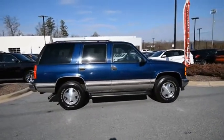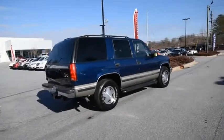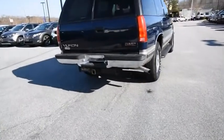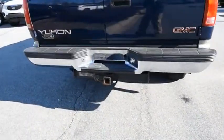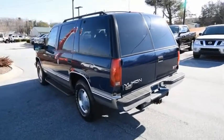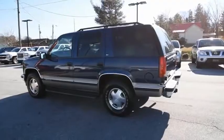Peace of mind comes standard with GMC's 100,000-mile, five-year powertrain warranty and Yukon's five-star frontal crash test rating, boasting a Vortec 5.3-liter V8 with active fuel management and flex fuel. Yukon is agile and capable. Drive away with a great deal on this vehicle — call or stop in today.